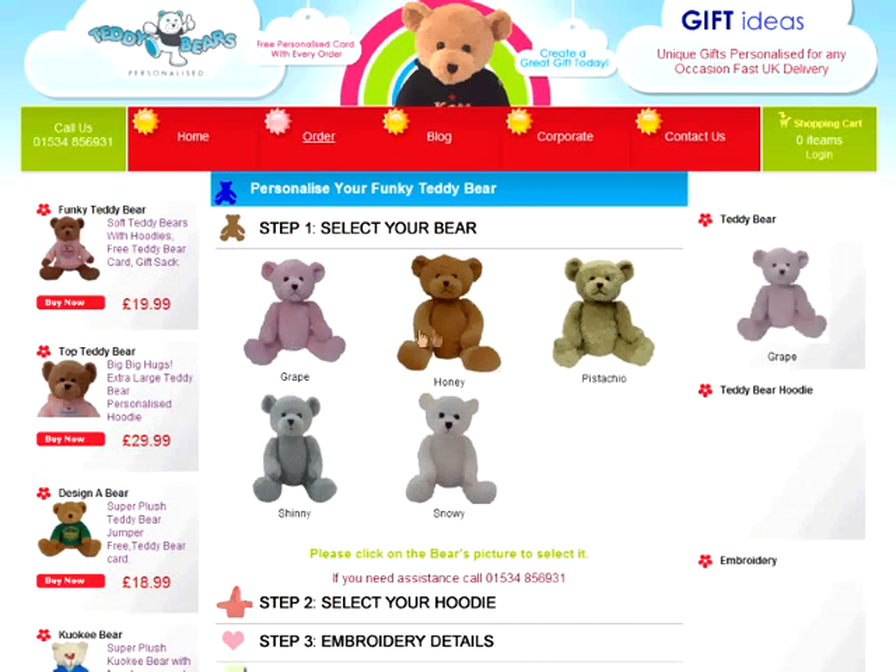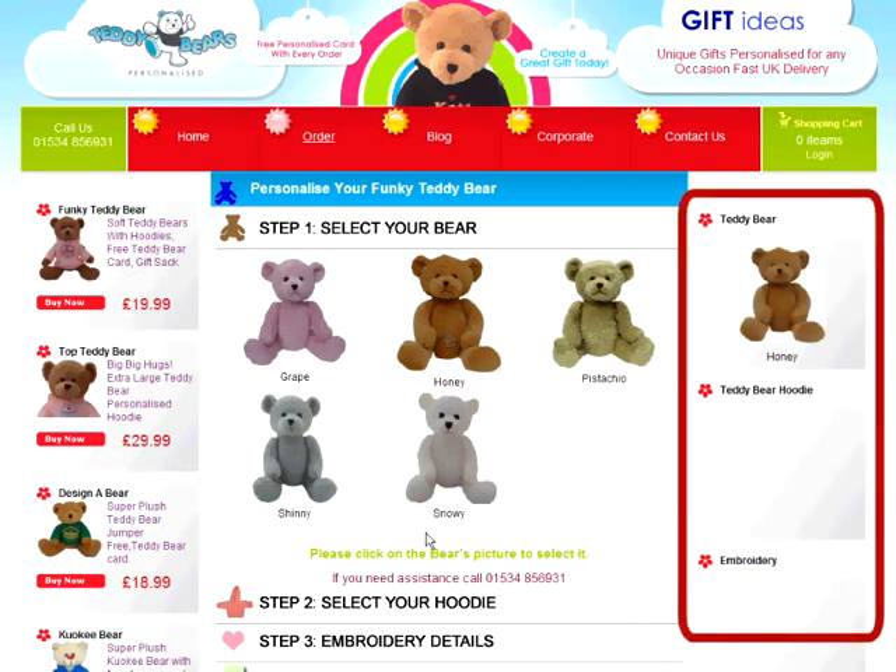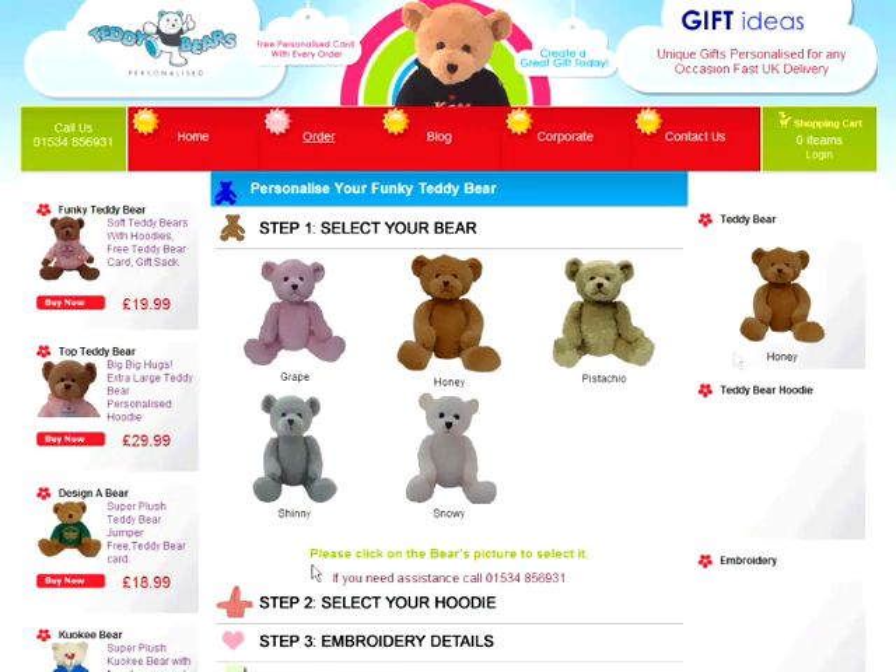Step 1: Select your bear. In this step, you choose the colour of your bear by clicking on the picture of the bear to select it. Let's choose Honey. When you've made a selection, you can see your selection confirmed on the right-hand side. You must make a selection in each step before you can move on.